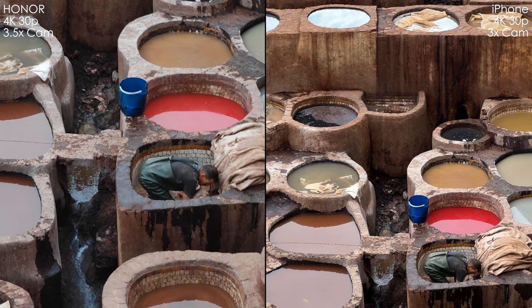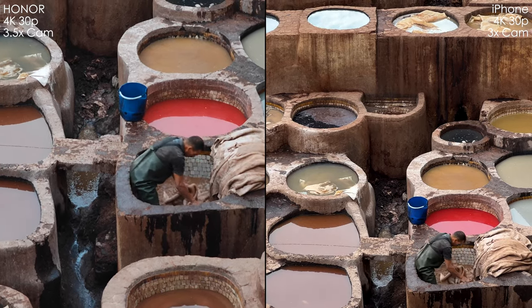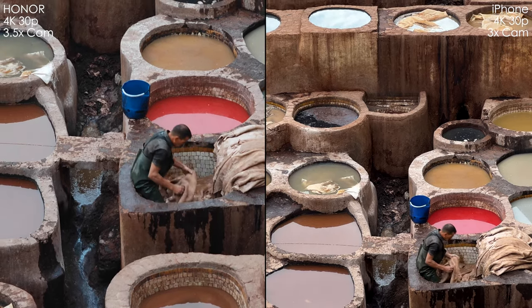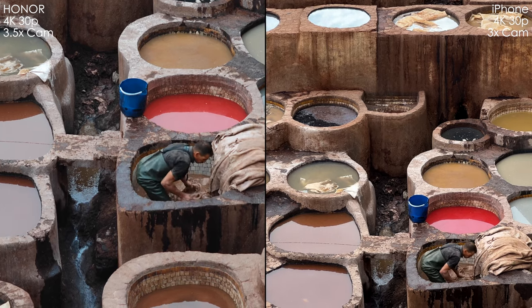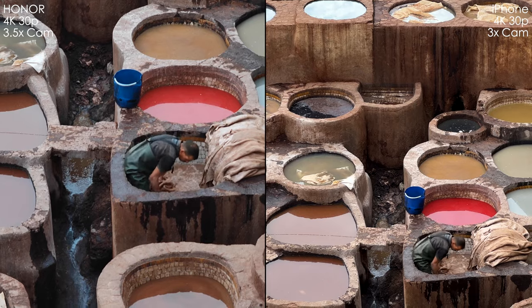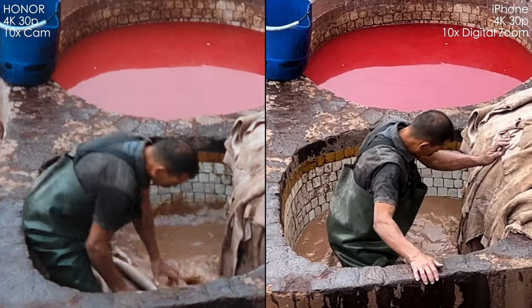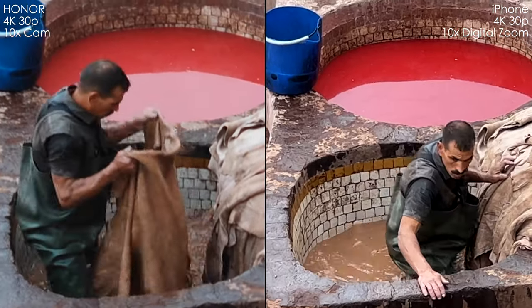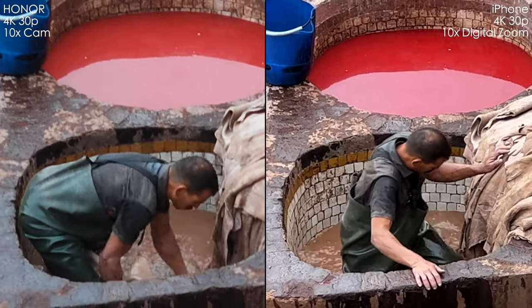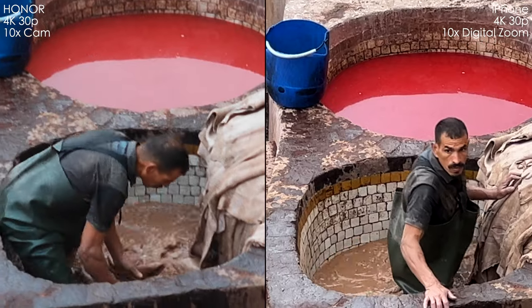Here are the shots with the 3.5X camera of the Honor — 90mm — and the 77mm 3X camera on the iPhone. I can say that I do prefer the iPhone's picture: it's looking less noisy and overall better quality. And now we digitally crop in 10X — the iPhone is once again ahead. The Honor's 10X is actually a crop from the 3.5X camera, and the quality is not that good.